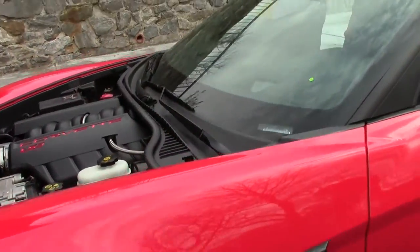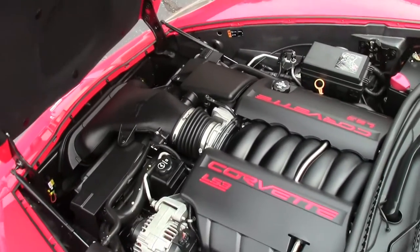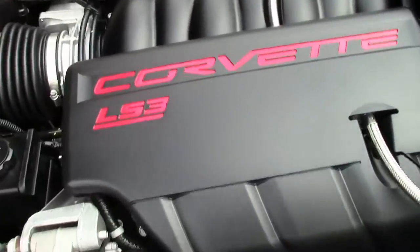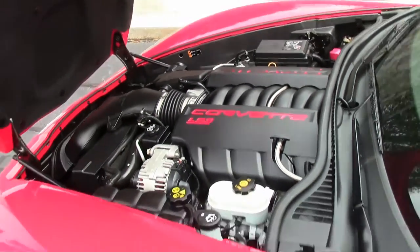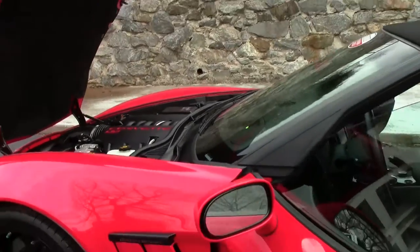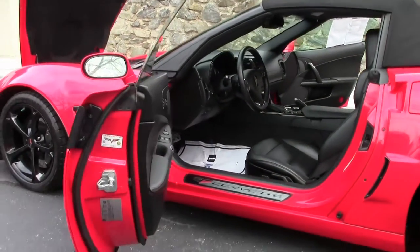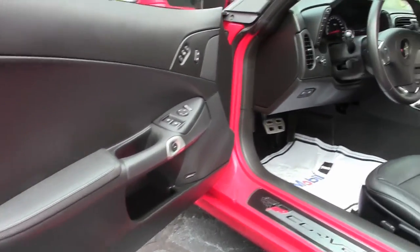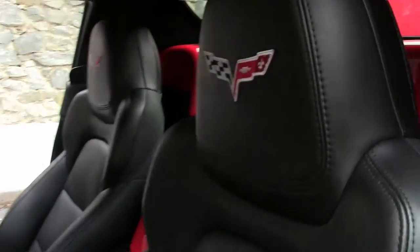It is a completely loaded Corvette — a 3LT, the LS3 430, and this is a 436 horsepower because of the dual mode exhaust. The interior and carpet are in excellent shape, as well as the power top.